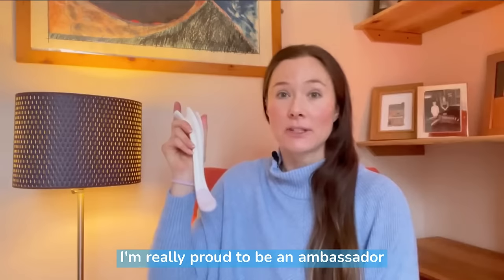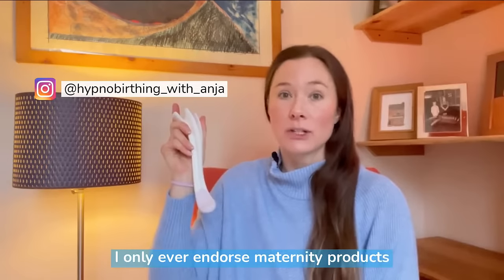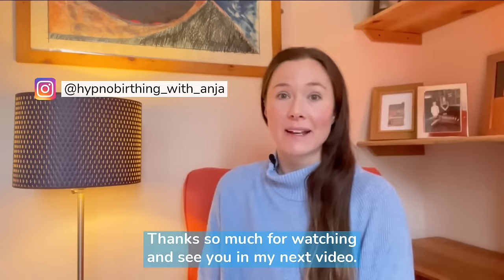I'm really proud to be an ambassador of this revolutionary device for perineal massage. I only ever endorse maternity products that I truly believe in and think will benefit you. Thanks so much for watching and see you in my next video.